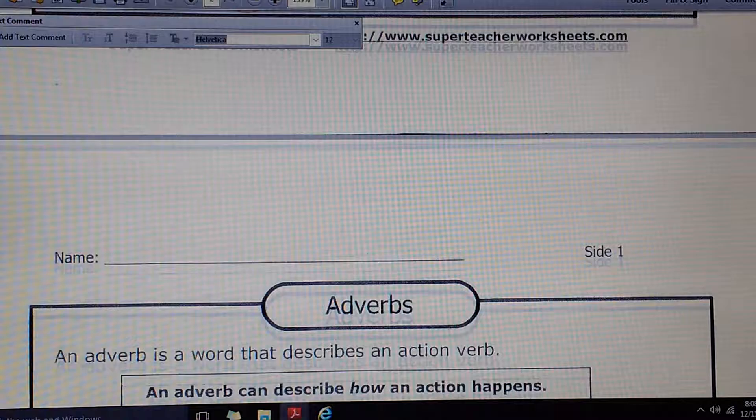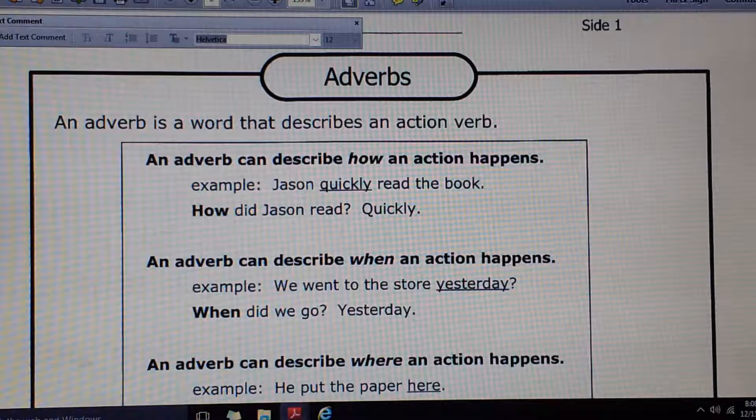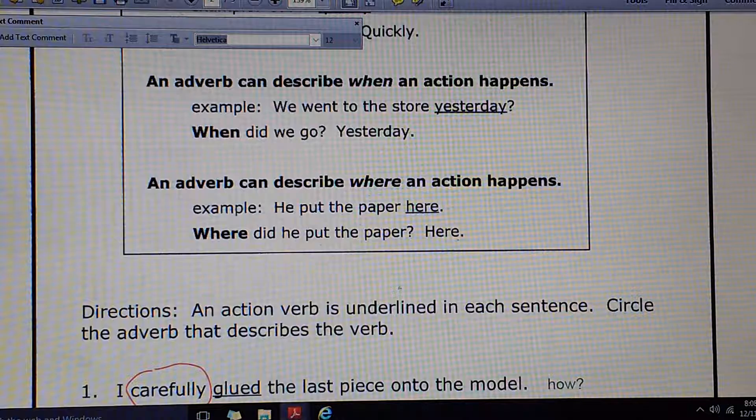Number 9: The sly fox outsmarted the chicken. What kind of a fox was it? Sly. Number 10: Miguel ordered a large Coke. What kind of a Coke? Large.